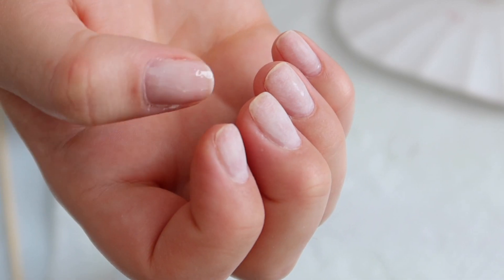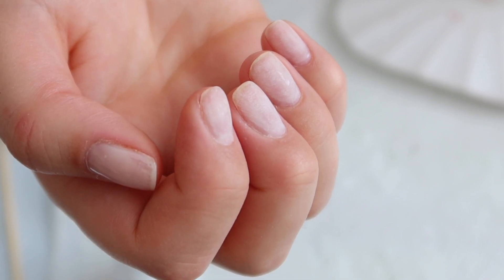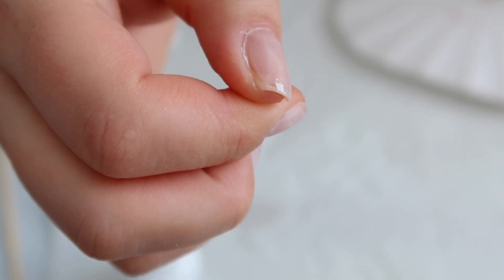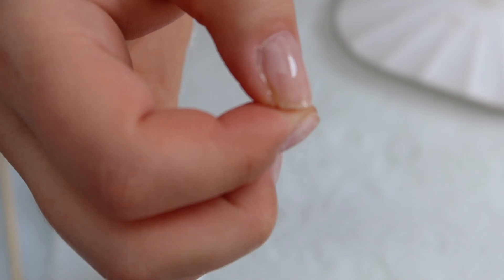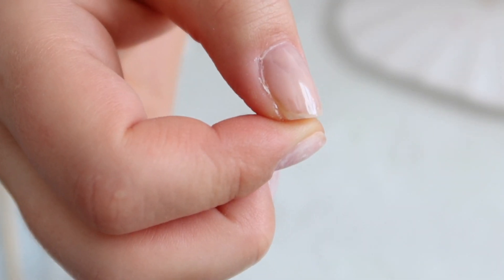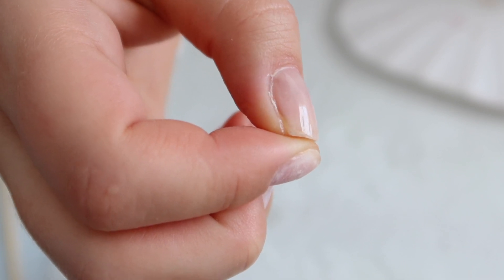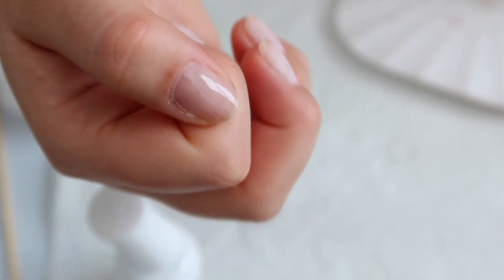I went ahead and started with this hand but forgot to spray the alcohol, and I thought I would show you what it does. Look at the tip of my thumb — it kind of separates. Do you see that? So I thought I would show you that before I wiped it off.